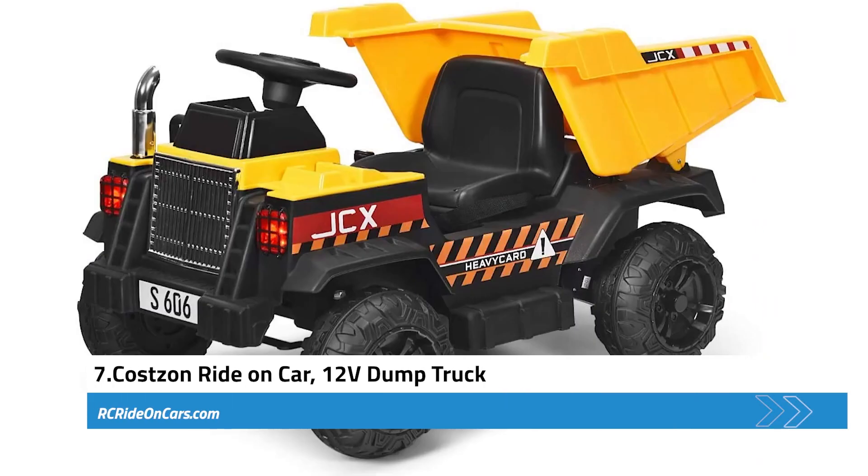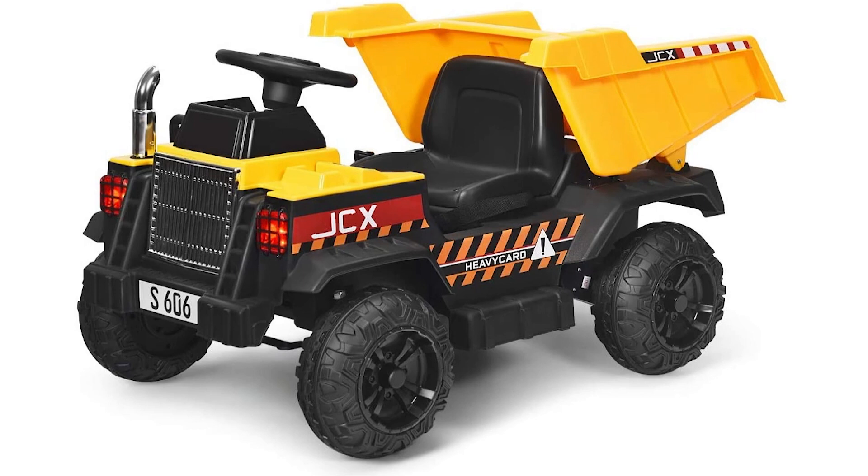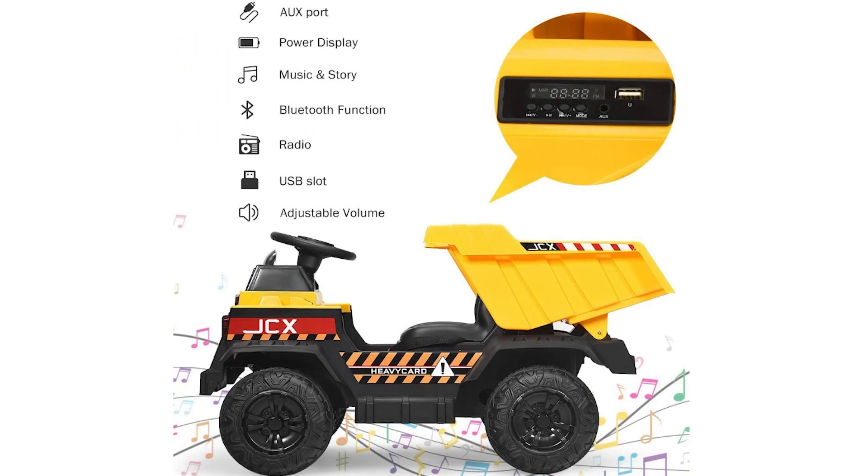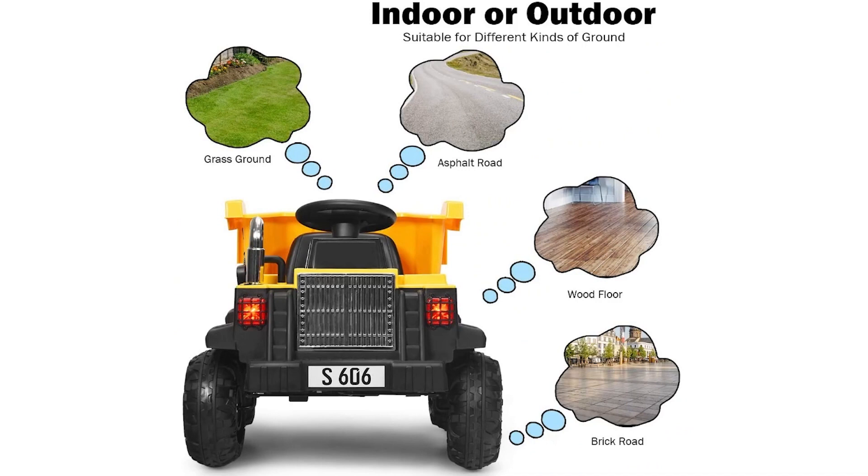Next, we have the Costzon 12-Volt Ride-On Dump Truck. This exciting and interactive toy provides children with a realistic driving experience. Designed with both remote control and battery-operated modes, this versatile ride-on truck allows kids to control the vehicle themselves or lets parents take control with the included 2.4G remote. The remote offers three variable speeds in both forward and reverse. This construction truck is packed with fun features such as the electric bucket controlled with an electric handle, providing endless entertainment. The detachable shovel adds an extra element to play, while the bright lights and cheerful music further enhance the driving experience.